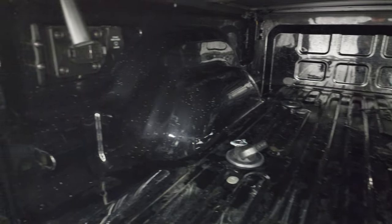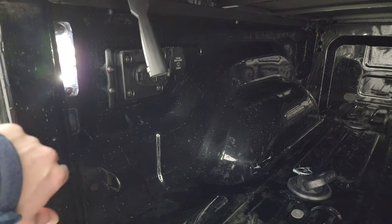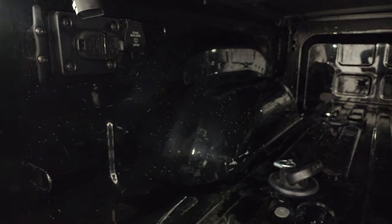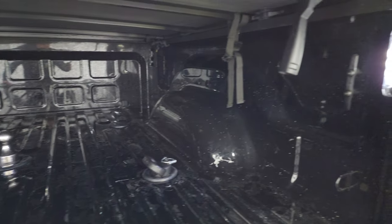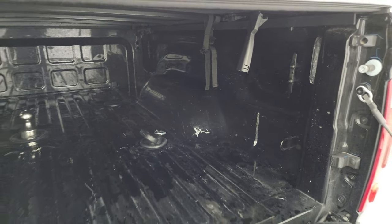The bed is in pretty nice shape. It does have a little bit of light-duty usage, but that's what beds are for, and it does have the LED bed lights. You also get 4-pin and 7-pin wiring and a 115-volt 400-watt plug-in back here, as well as side box tie-downs.